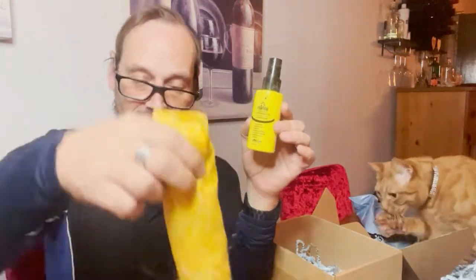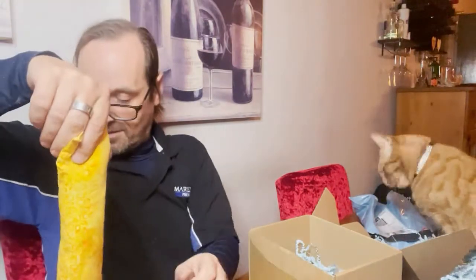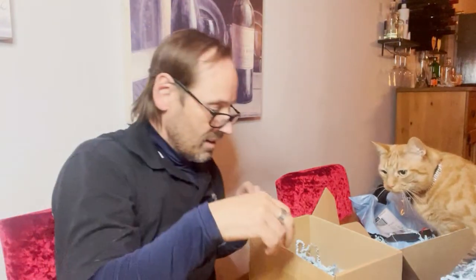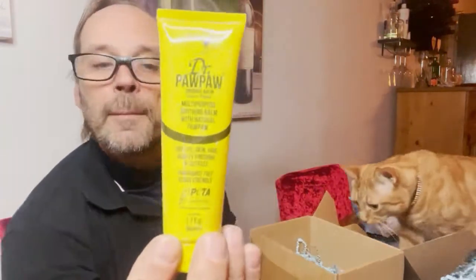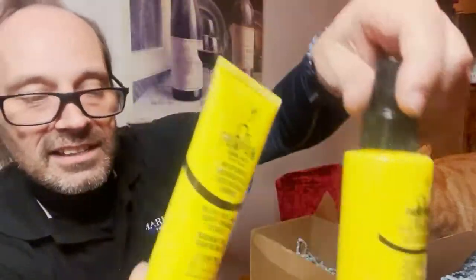Come on Goose, come on Rocket — there it is! You want it? Take it away with you then. Goose is a baby. That's quite cool — you've got PawPaw multi-purpose soothing balm with natural PawPaw. Some nice ladies' hair products.